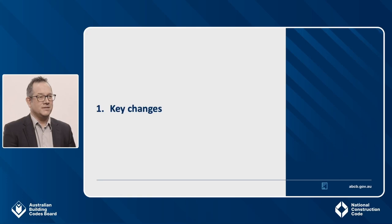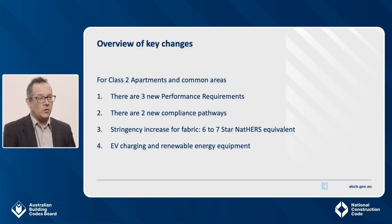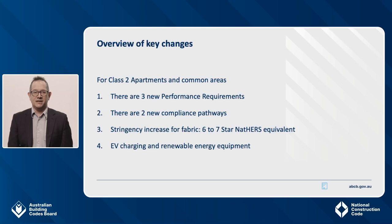To begin with, I will cover the key changes that we think you need to be aware of. There are four key things that I would like to highlight in relation to the energy efficiency changes for apartment buildings. Firstly, there are three new performance requirements: one related to the building fabric of apartments or sole occupancy units, one related to a unit's appliances, and one for apartment building common areas related to electric vehicle charging and renewable energy equipment. Second, to help meet these new requirements, there are two new compliance pathways: a Deemed to Satisfy pathway and a verification method. Third, there is a stringency increase for building fabric, equivalent to one star when using the NatHERS tool. Finally, there are several new Deemed to Satisfy requirements for EV and renewable energy readiness.